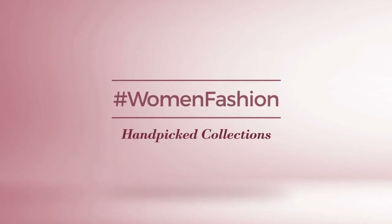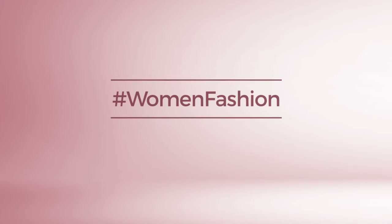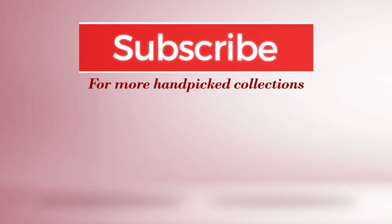And if you didn't like it, write something in the comments below. Otherwise, subscribe to our channel.